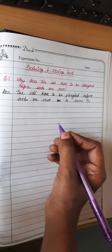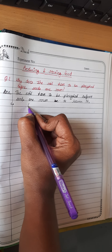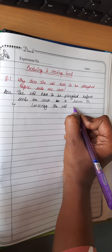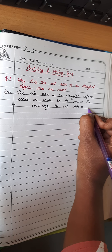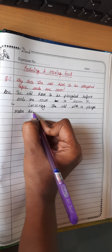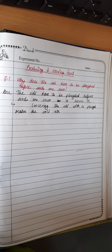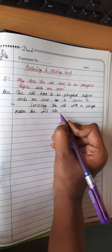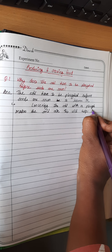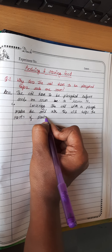What are the benefits of doing this? Loosening the soil with a plough makes the soil airy, meaning a good amount of air will enter inside the soil. This helps the roots of the plant breathe.